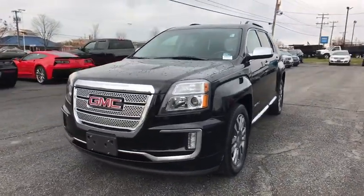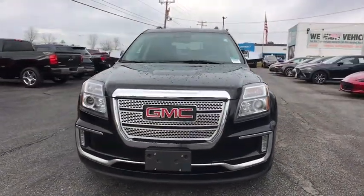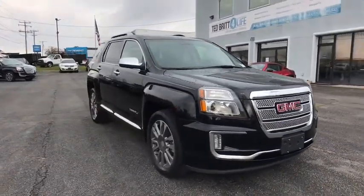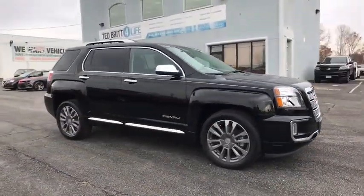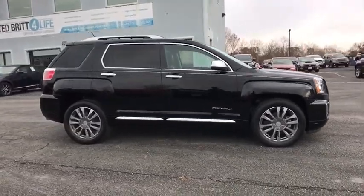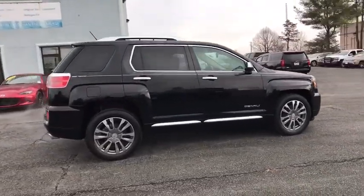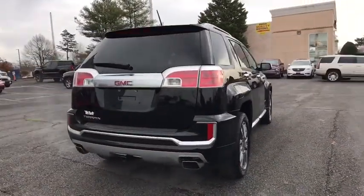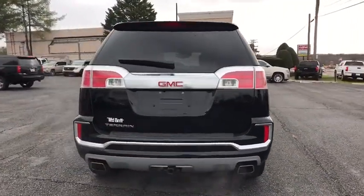Make a great choice today with the 2016 GMC Terrain. The GMC Terrain combines the benefits of a crossover with the style and functionality of an SUV. Terrain offers uncompromised capability, a balanced stance, and a commanding view of the road, letting occupants enjoy a confident driving experience.